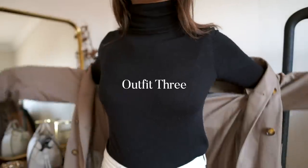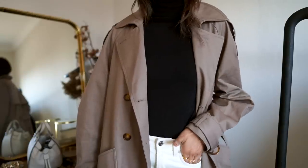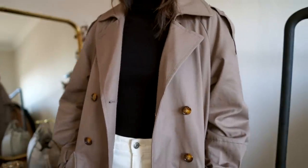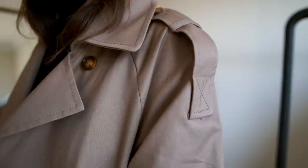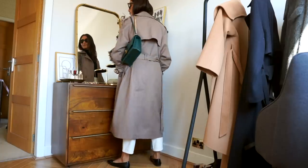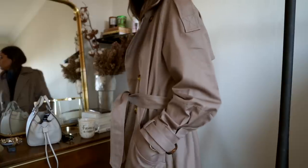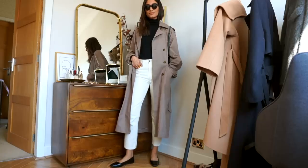It's definitely not a spring lookbook without a trench coat. This trench coat I just justified purchasing because it's khaki, and I don't really have anything on the taupe/khaki side in my wardrobe, so I thought this would be something a little bit fresh to incorporate into my collection of trenches. I'm pairing this look with just a pair of white jeans and a black jumper — it's really simple, just an outfit that you would throw on and run out of the house in.